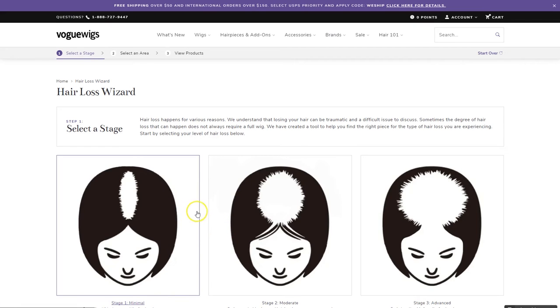For those of you who are not sure what type of hair piece will fit your needs, our hair loss wizard guide will be improved with more products and updated regularly with new products.